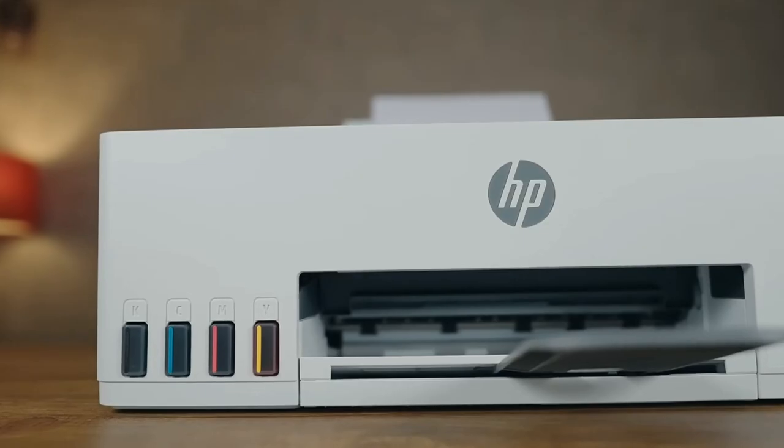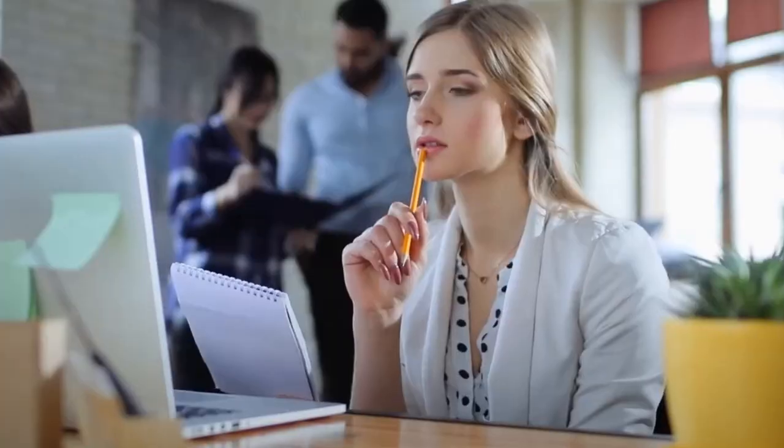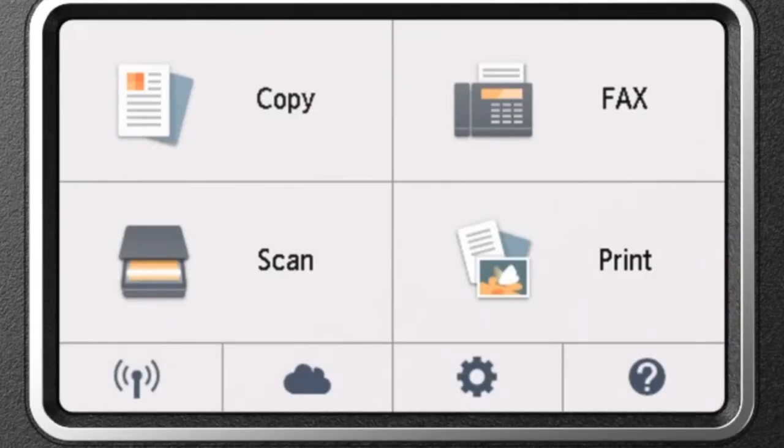Welcome back to our channel. Today, we're exploring the realm of all-in-one printers. Perfect for home or office, these machines print, scan, copy, and even fax.